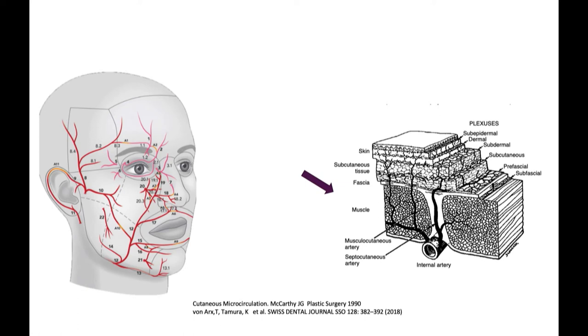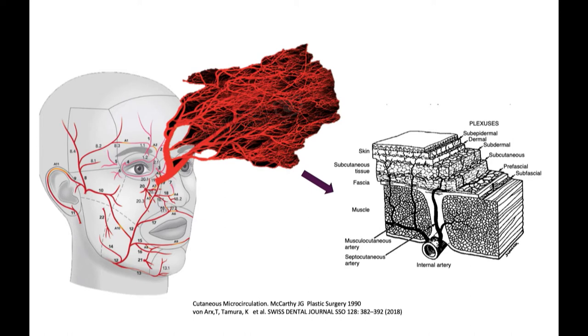The dermal vascular plexus is really pronounced. You go from large named vessels we worry about hitting with fillers and surgery, all the way down to fine vessels in the dermal plexus that have the ability to dilate and give us the red face. The problem is they're all different sizes, and when you're using a device, the size matters — the vasculature and what you're treating determine your approach.